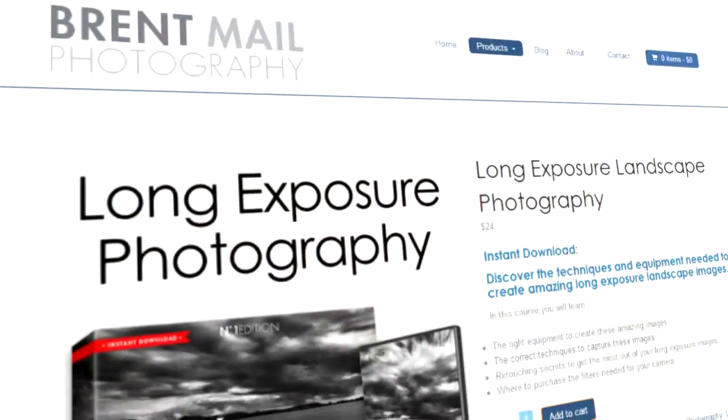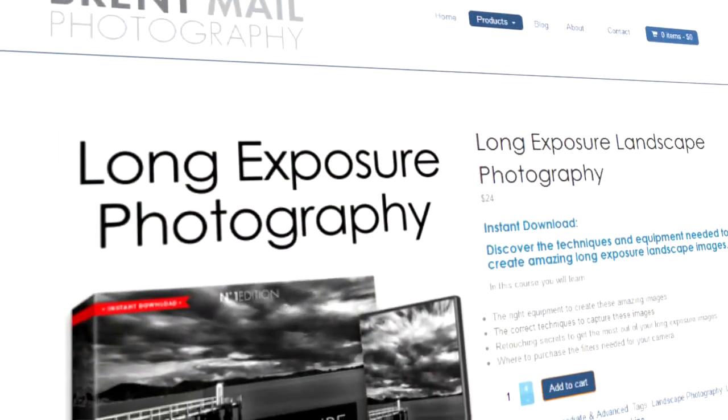Which one do you prefer? Well for me, I prefer the long exposure just because it's more arty. There's just something about it that really captures the spirit of this place. If you're interested in these long exposure photographs and how I actually do them, check out my long exposure video on my website brentmailphotography.com.